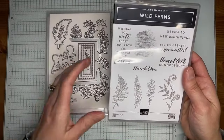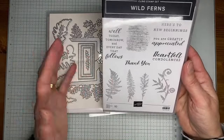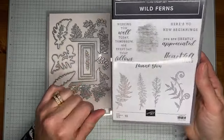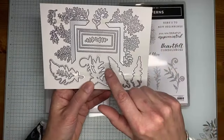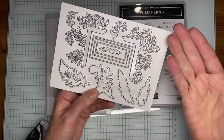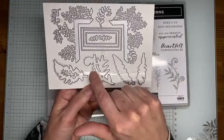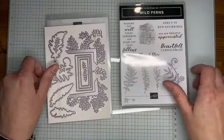Wild Ferns is the next stamp set bundle. It has beautiful fern images and good sentiments with mixed fonts, plus a little background image. The Wild Fern dies are especially cool — there are layering pieces to go under sentiments, sentiment dies, open dies to cut the stamped fern images, and some little accessory pieces. Similar to sets in the annual catalog where you can layer pieces underneath your sentiments.